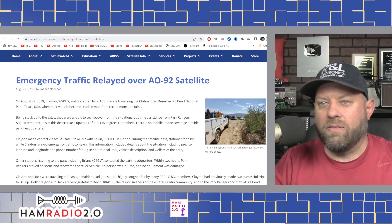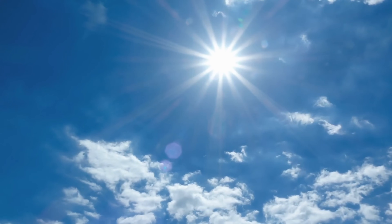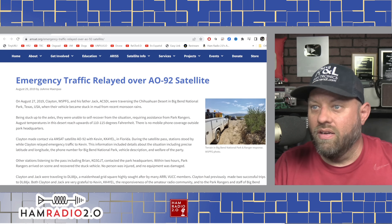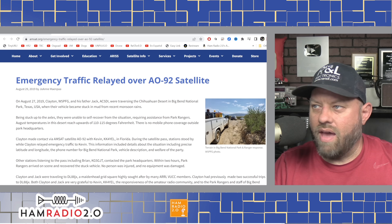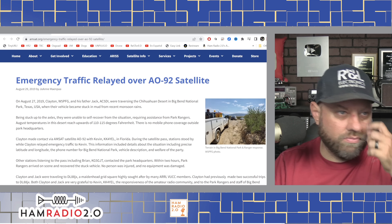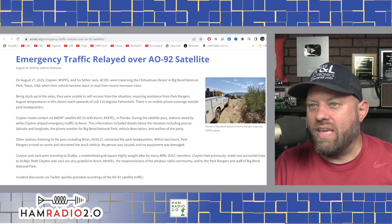Being stuck up to the axles, they were unable to self-recover, requiring assistance from park rangers. August temperatures in the desert reach upwards of 110 to 115 degrees Fahrenheit. There's no mobile phone coverage outside park headquarters — the cell phone service out there is terrible. Clayton made contact via the AMSAT satellite AO-92 with Kevin, KK4YEL, in Florida during the satellite pass.